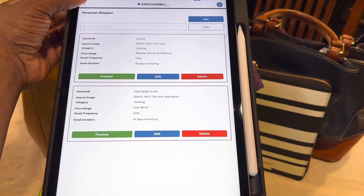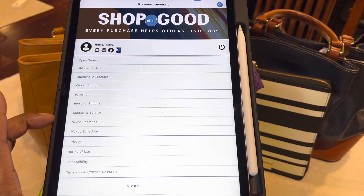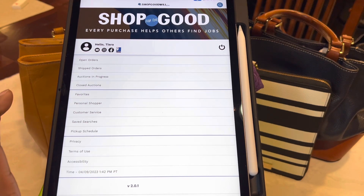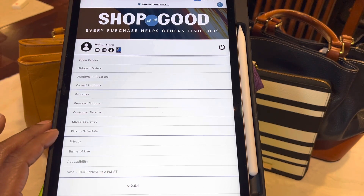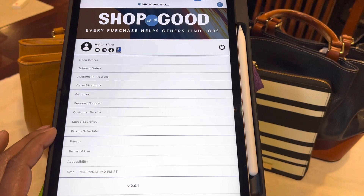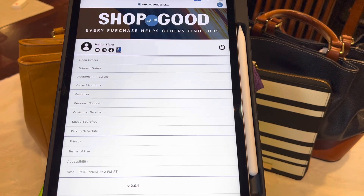The next item is Customer Service — say you had a problem or a question about something, you can click that and get the help you need. Your Saved Searches: you can save your searches, so say you're searching for a Coach bag, you can save that. Your Pickup Schedule: if the place you're getting your bag from is local to you, this will tell you when and where you need to pick your bag up — and then just the other privacy policies and all of that.